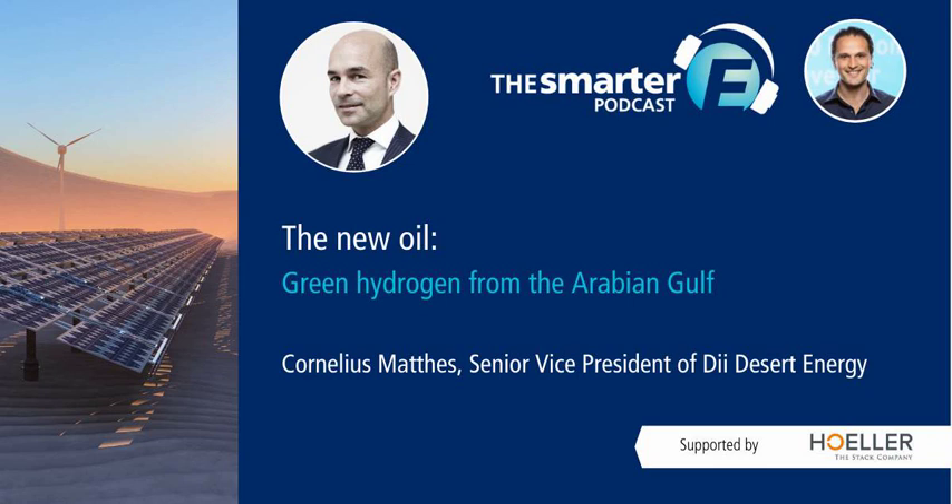10 years ago, the Desert Tech Industrial Initiative made a big splash in global media coverage with their grand vision of supplying Europe with green electricity from the MENA region. Ever since, the project has taken one or the other turn and refocused, so some people regard it as a failed project. Others might argue that like any startup, it just took a few critical pivots to get the product right. So, how do you assess the past 10 years of DII?